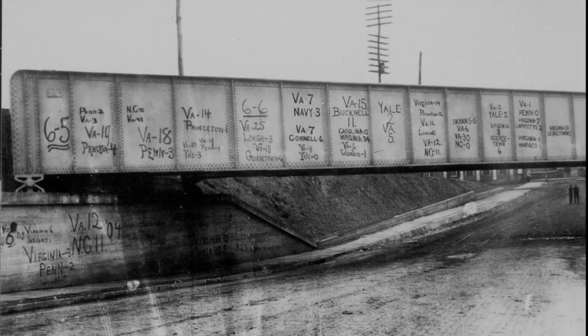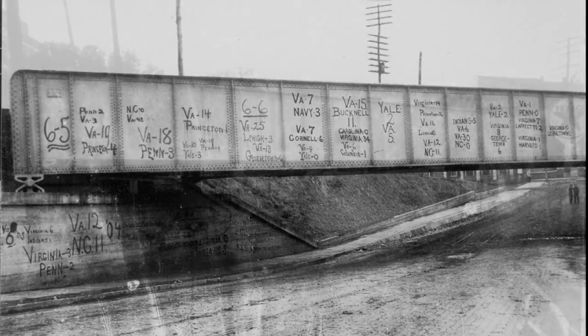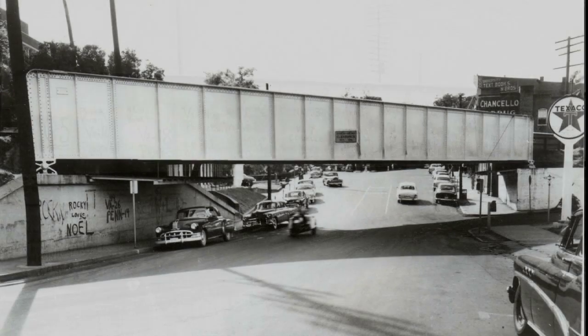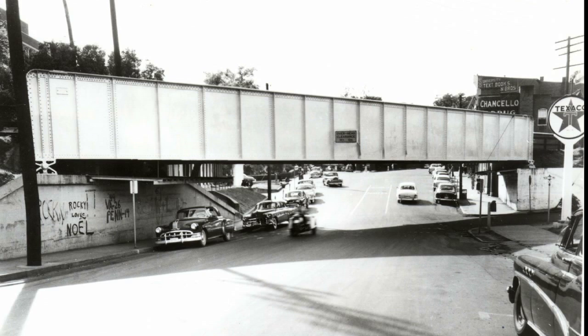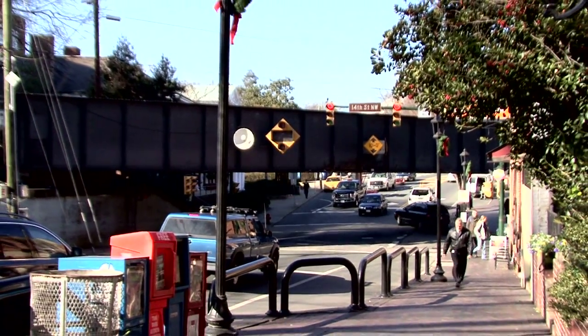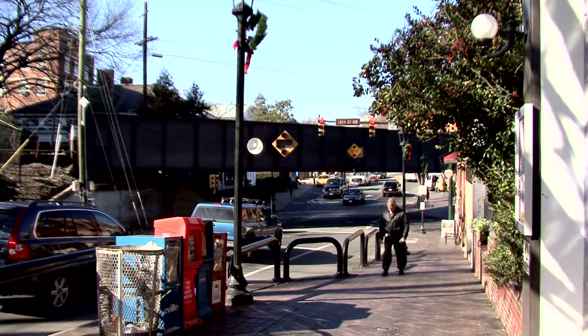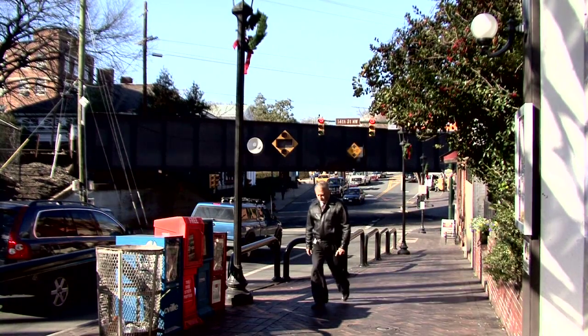The look of the Corner changed dramatically around 1900 when the infamous Chesapeake and Ohio Railroad Trestle was built. With nearly 30 passenger trains running through the neighborhood each day, the graded crossing on University Avenue had become rather precarious. The solution: reroute the traffic beneath the railroad tracks. The project commenced in July of 1901. Laborers worked throughout that summer and into the fall fighting the tenacious red Virginia clay with picks, shovels, mules, and drag lines.